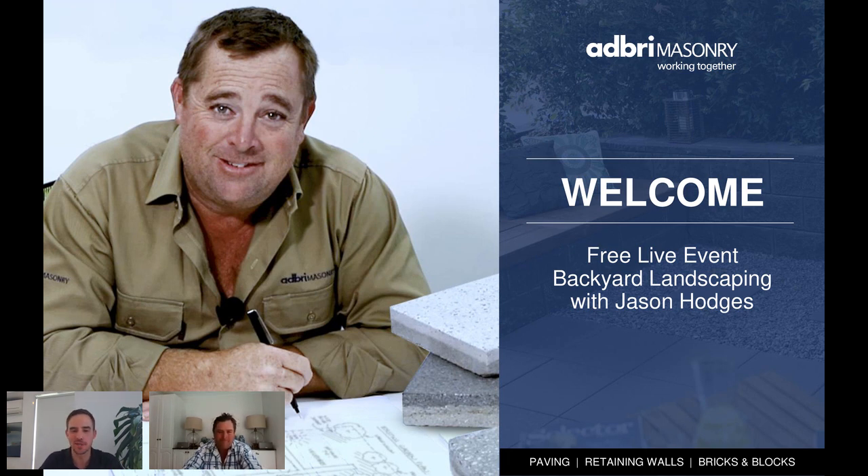Thank you very much for making the time this afternoon to sit in on today's landscaping event — a DIY backyard landscaping webinar with our host, landscape expert and award-winning landscape designer Jason Hodges. My name is Danny and I work with Adbray Masonry, Australia's leading masonry manufacturer. We produce a range of concrete bricks, besser blocks, pavers and retaining walls for use in backyard projects. We work with Jason as a brand ambassador and have been for six or seven years now.